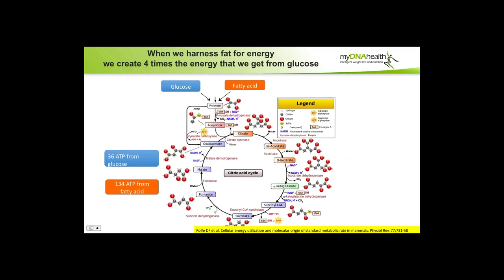In the Krebs cycle — the citric acid cycle inside every cell of the body — from one molecule of glucose we can get 36 ATP molecules, and from one molecule of fatty acid we have the potential to get 134 ATPs. Anything in yellow in these presentations is the reference supporting what's being said in the slide. You can access all of this on our website, mydnahealth.co.uk, and the full presentation with all the references will be there after the presentation.